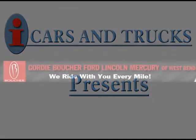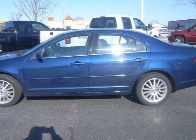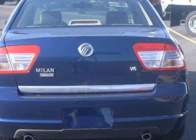This 2007 Mercury Milan four-door car is located in West Bend and had 44,184 miles on it. This four-door car has a beautiful DK blue exterior paint color which is complemented by a metalite stone interior color.